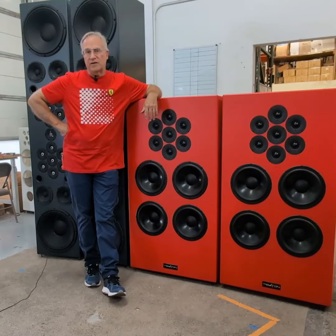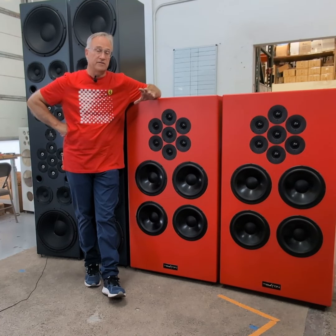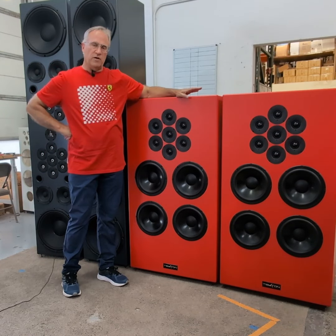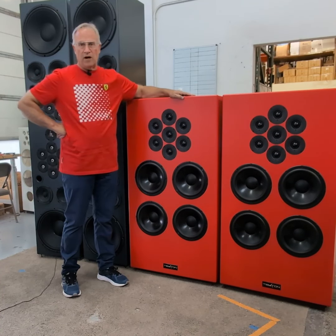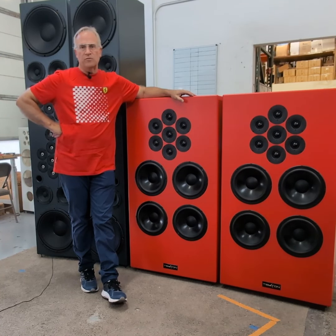Hi everybody, Eric Alexander at Tekton Design here. I'm going to keep this brief, but I want to show you two new models that I'm pretty excited about. The first one — this big red speaker — is what we're calling the PMD, which is Professional Monitoring Devices, the PMD Control Monitor. It's really intended for control rooms and studios.